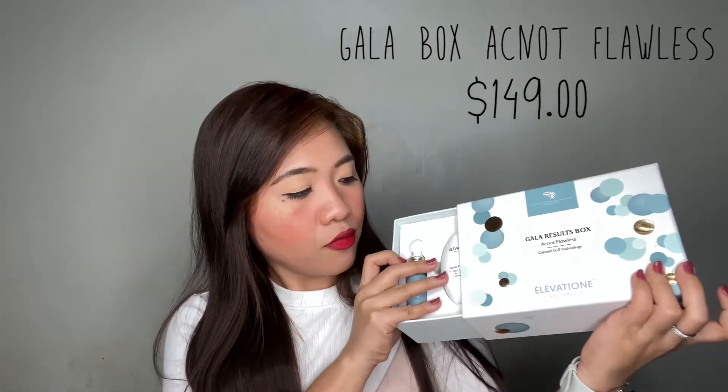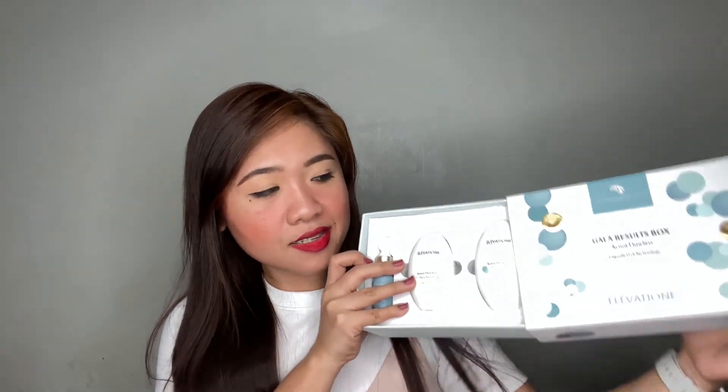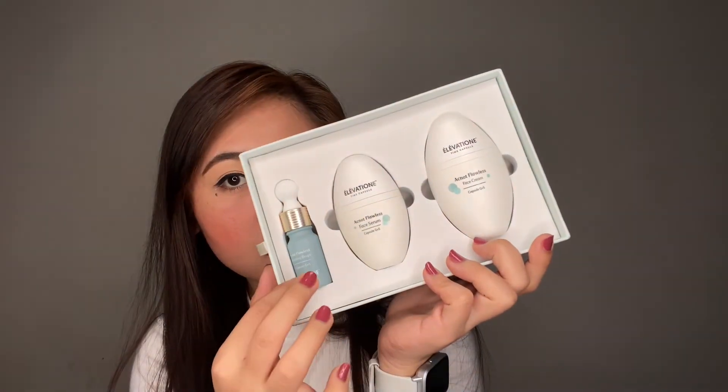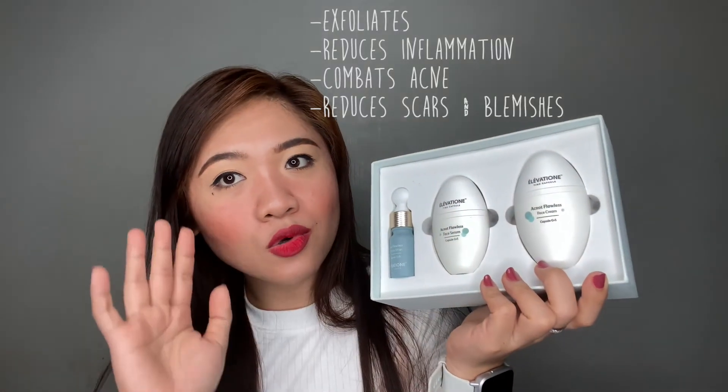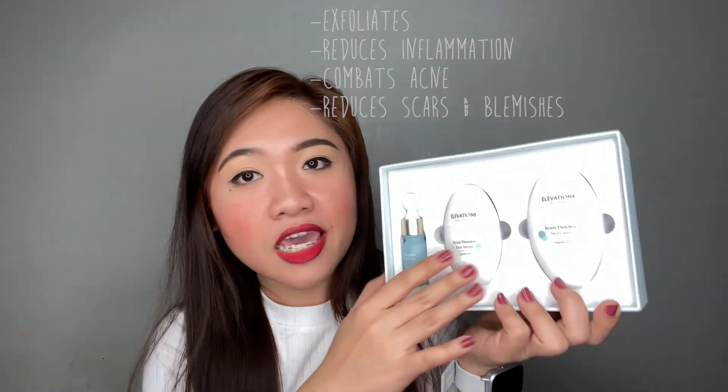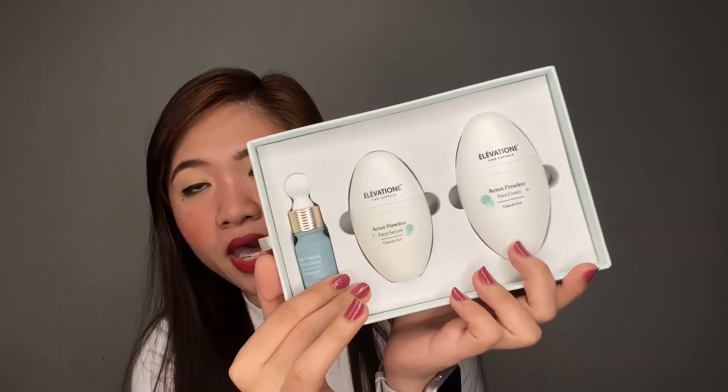The next item they sent me is their Gala Results Box, which is also part of their Acne Flawless line. When you open the box, it looks like this. The box contains a face cream, face serum, and boosting drops. This is going to help you especially if you have acne-prone skin — it will really help you combat acne.